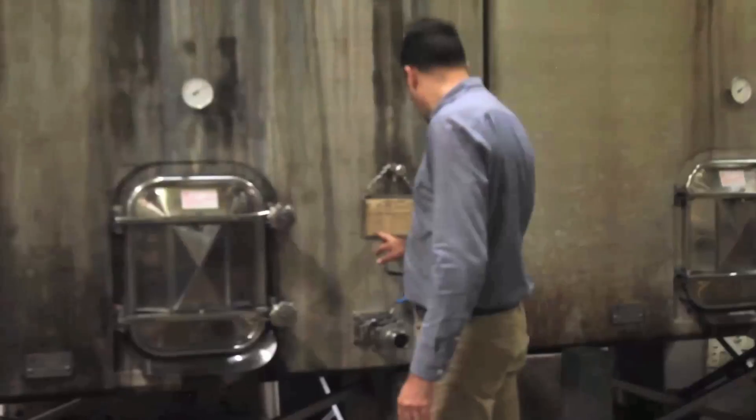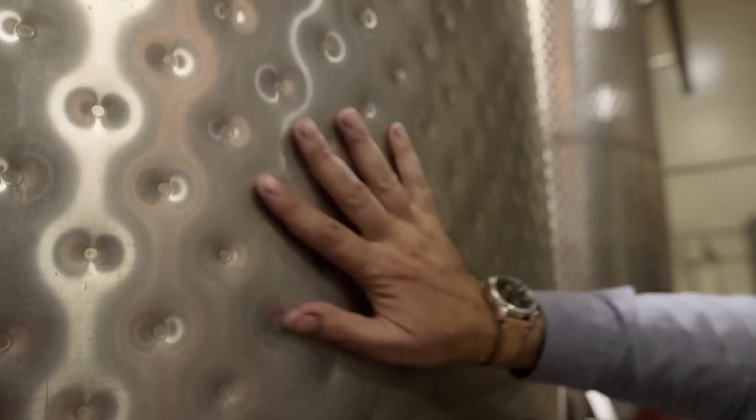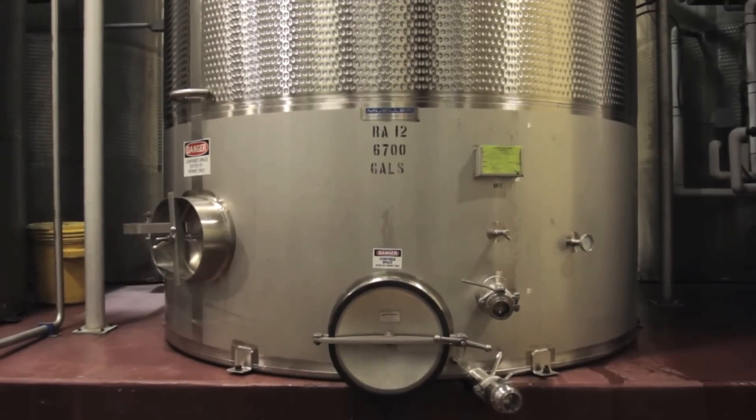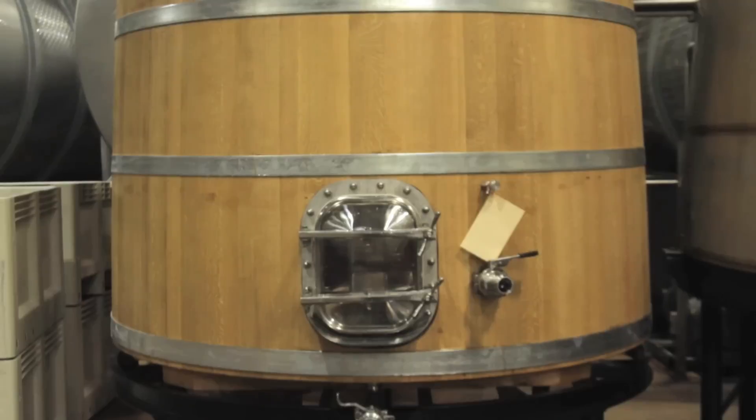We have many different types of fermenters here at Columbia Crest — not only in material for the vessel, but also the shape. We have upright stainless steel fermenters, conical stainless steel, concrete and oak fermenters.